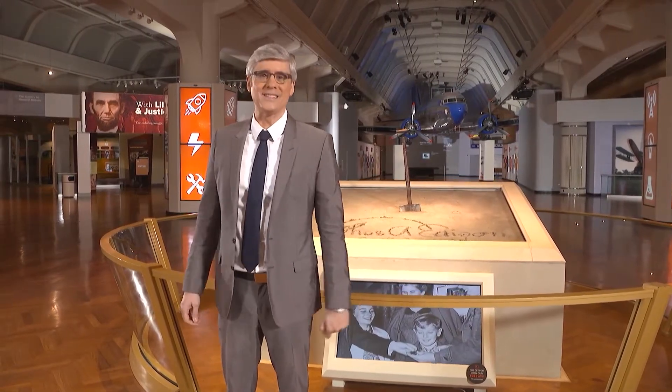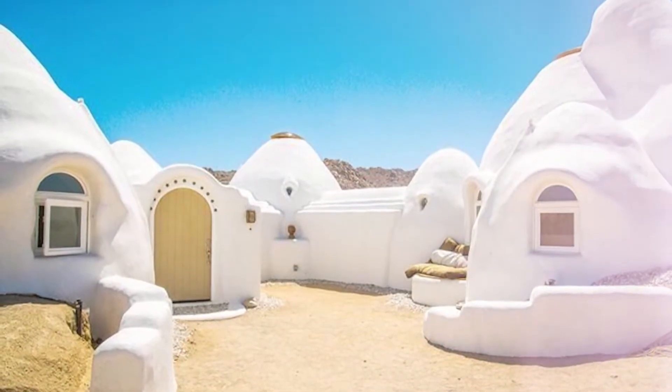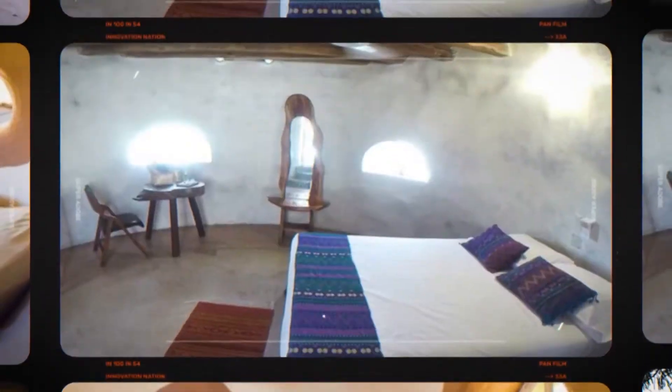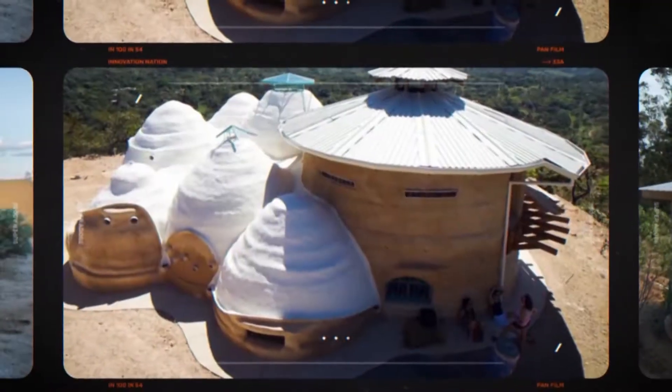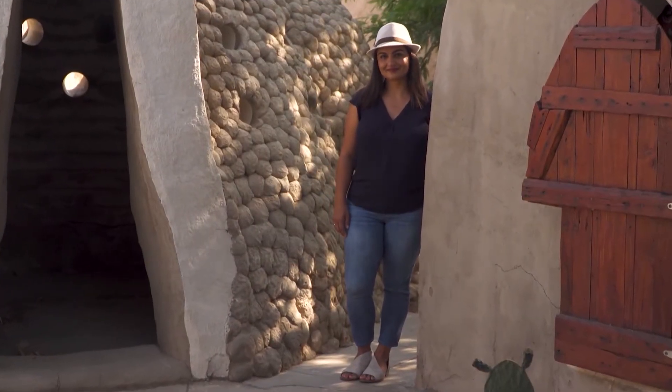Here's Ali Ward to explain. Elaborate or modest, all of these homes are made with the same basic building blocks. They're called Super Adobe, and they're super dope. This is Shifta Khalili, and she and her brother Dastan now carry on a dream built by their late father, Nader Khalili.